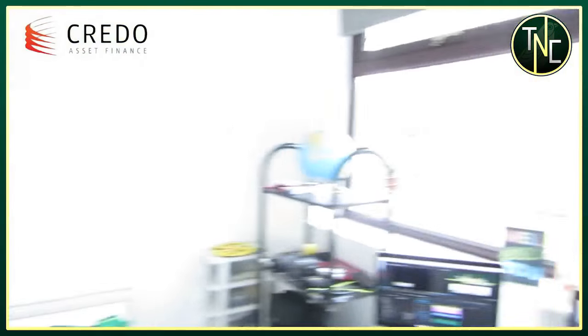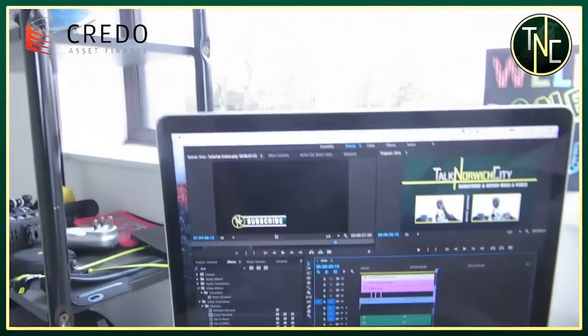So that is pretty much my setup and where I basically live — I spend the majority of my time in these rooms. Let's finish on what I edit on: this is Adobe Premiere Pro, easily the best editing software in my opinion. It's the most user-friendly with the nicest interface, and it's all linked up with Adobe so if you're already using Photoshop there's no reason not to use Premiere Pro. Thanks for watching, big appreciation to Credo Asset Finance for funding the series. Links to everything will be in the description below.